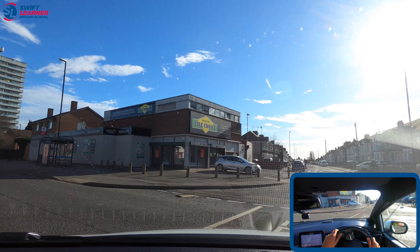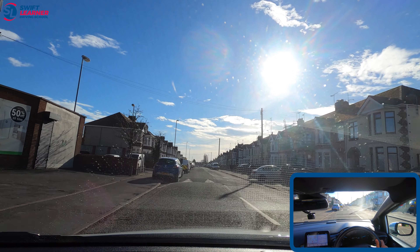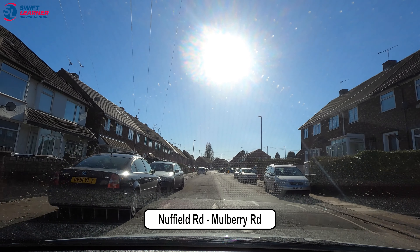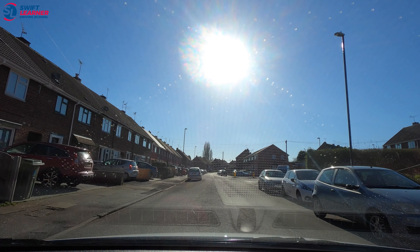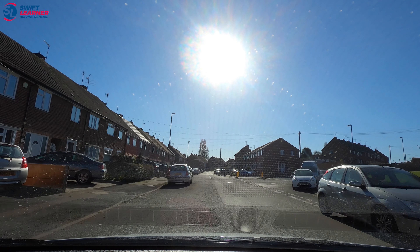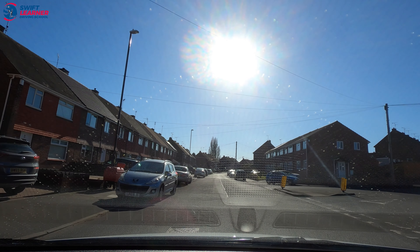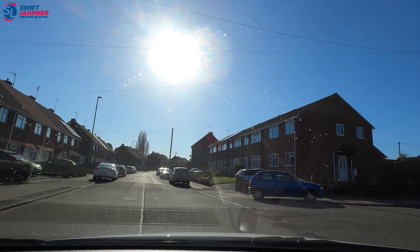Something to bear in mind: this road is quite narrow so we want to be careful of our clearances from other vehicles. Now we're still on Nuffier Road and we're turning right into Mulberry Road, which is the first road on the right. A common mistake here is people turn in too early and drift onto the opposite side of the road. What we must do is go past the yellow cone on the right and then turn into the right.